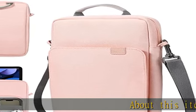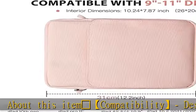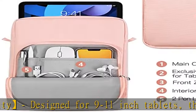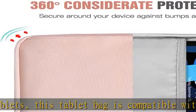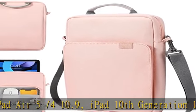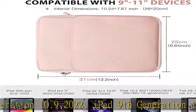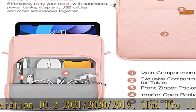Glowing Star compatibility: designed for 9 to 11 inch tablets, this tablet bag is compatible with iPad Air 5/4 10.9, iPad 10th generation 10.9 (2022), iPad 9th generation 10.2 (2021/2020/2019), iPad Pro 11 (2022/2021/2020/2018), iPad Air 10.5 inch (2019), and iPad Pro 10.5 inch (2017).